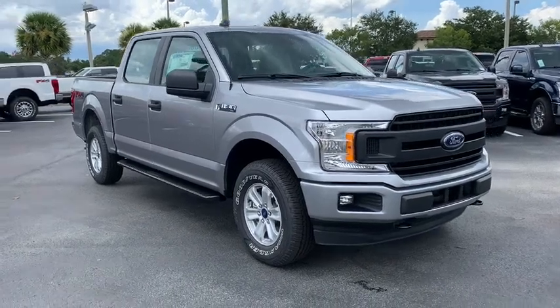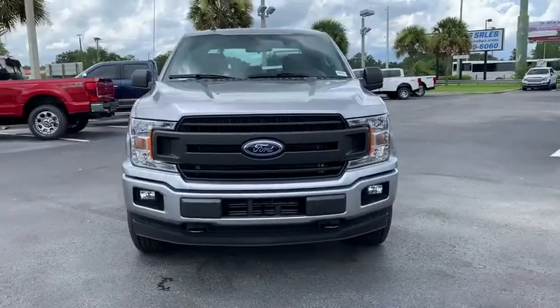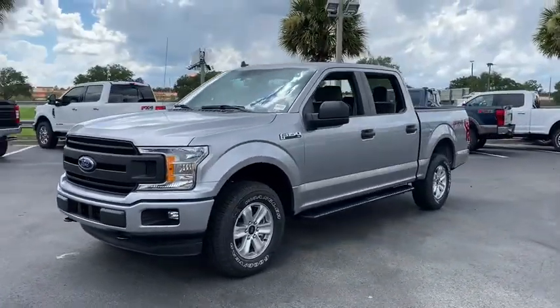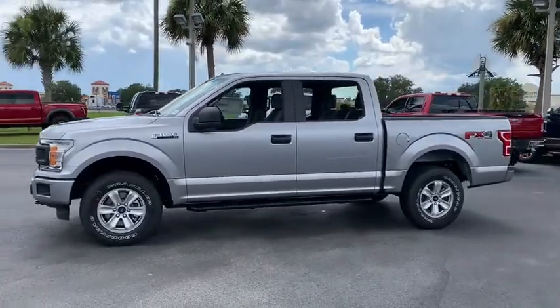Come test drive the 2020 Ford F-150. A Ford F-150 knows how to handle any situation. It's built to follow orders. No whining. This vehicle has less than 100 miles.